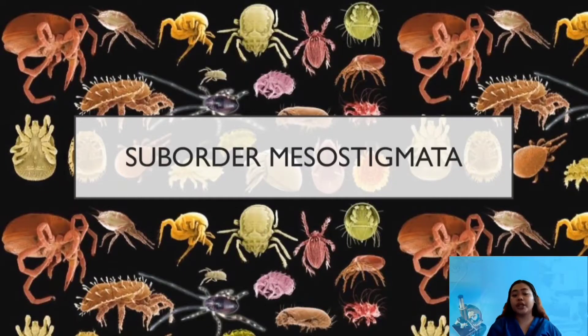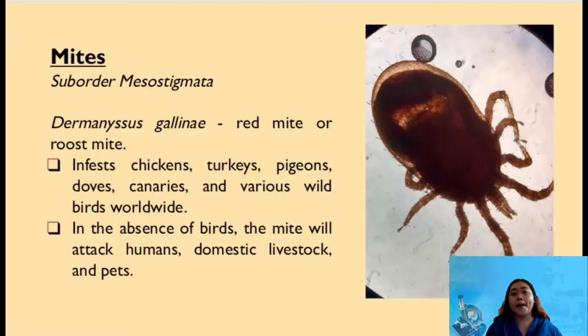Good morning everyone. Today we will be discussing the sub-order Mesostigmata. Mesostigmata is an order of mite. Dermanyssus gallinae is one of them.